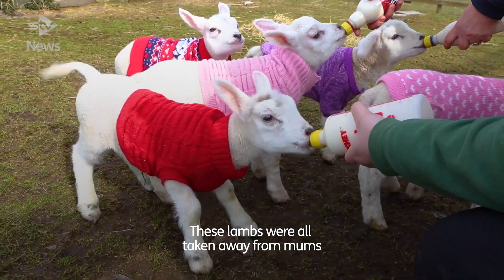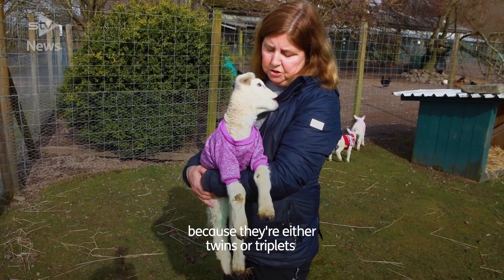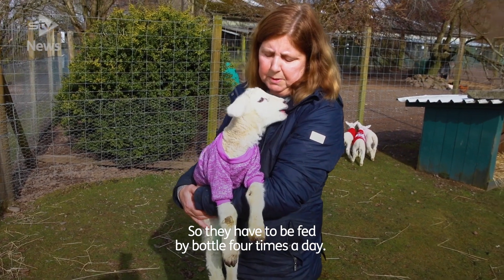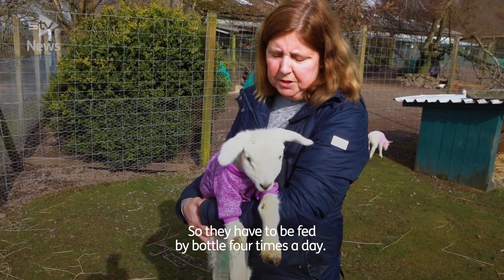These lambs are all taken away from their mums because they're either twins or triplets, or the mum doesn't have enough milk. So they have to be fed by bottle four times a day.